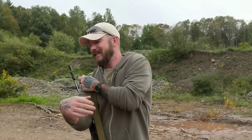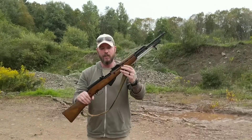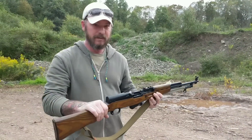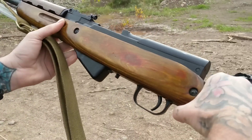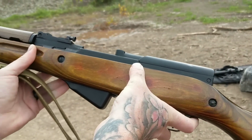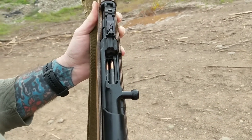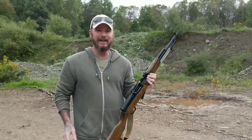She is the most awesome wife in the world because she said 'Let me transfer some money, husband,' and we bought it. Here it is — 7.62 by 39, 10 rounds. You can see right here the star and 'Russia,' and lo and behold, matching serial numbers. I cannot say how excited I am about this gun.